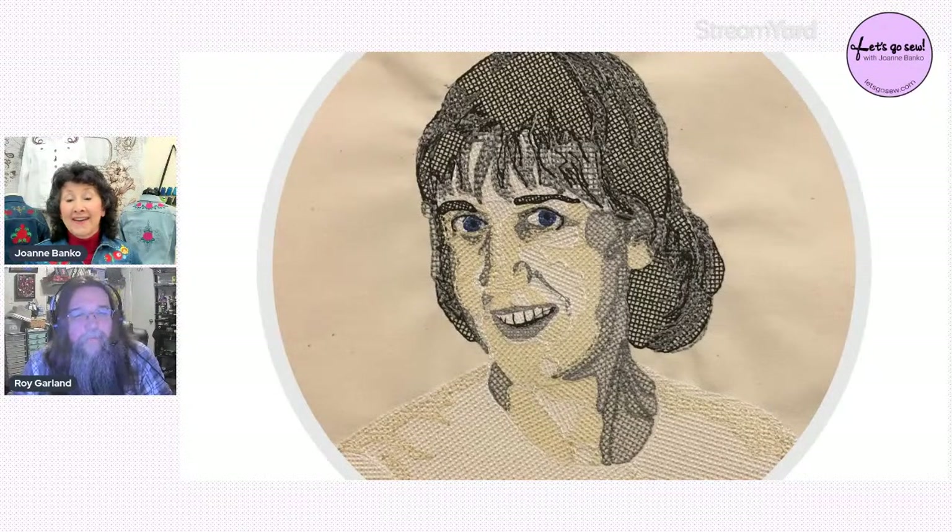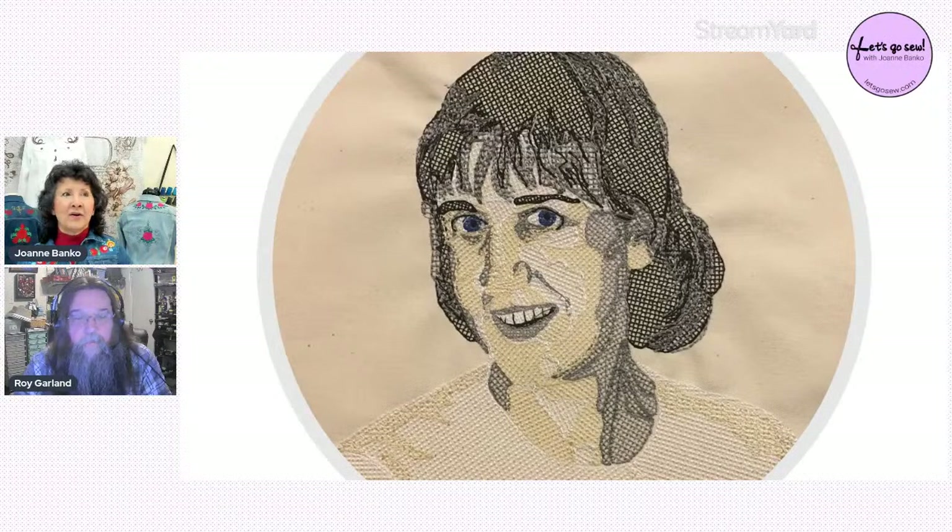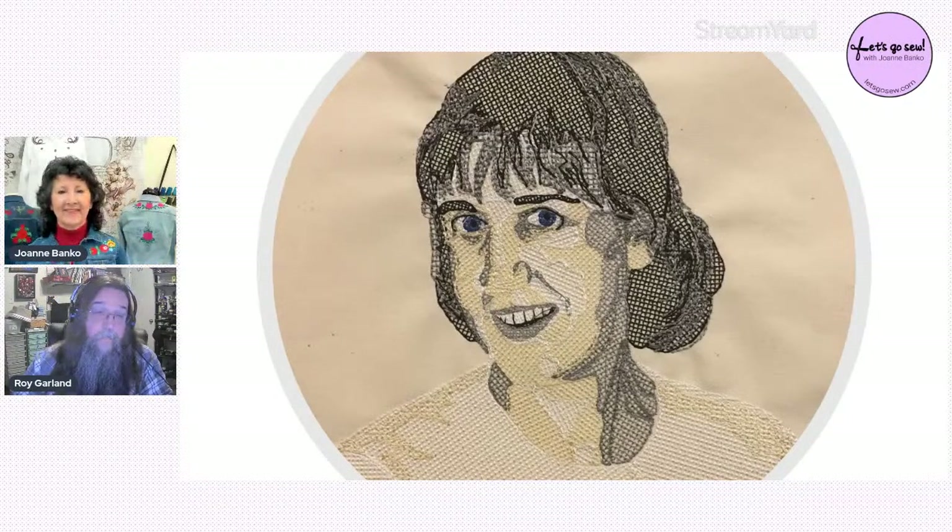People like Roy then began moving digitizing onto computers, developing software because they didn't like making mistakes. The beauty of software — whether you're digitizing or just having fun — is that you can't hurt it, break it, or rip it. It's all just an image until you actually stitch it out. A game changer back in the day was fooling the digitizing system to think it was punching paper tape while actually feeding data into a computer.